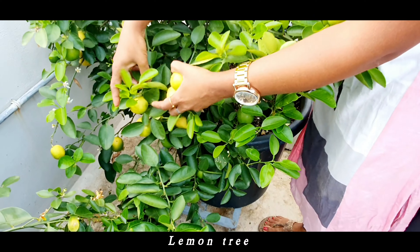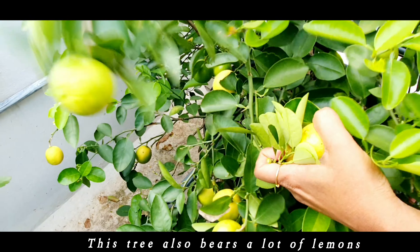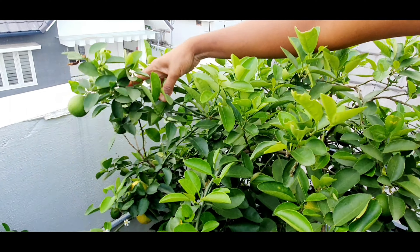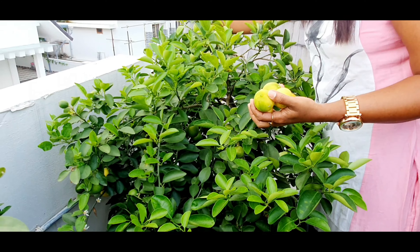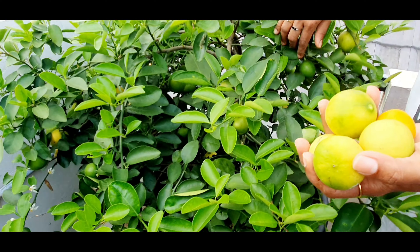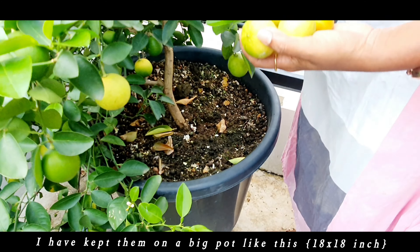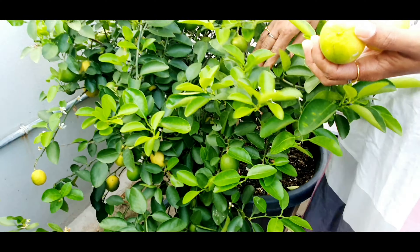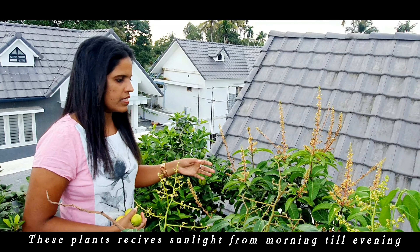Lemon tree. This tree also bears a lot of lemons. I have kept them in a big pot like this. These plants receive sunlight from morning till evening.